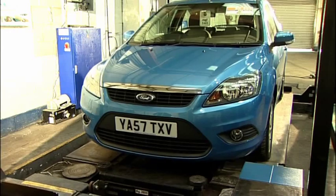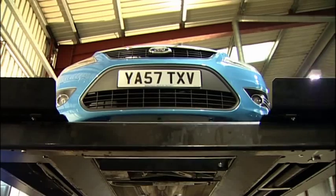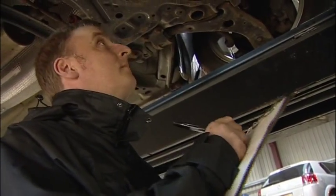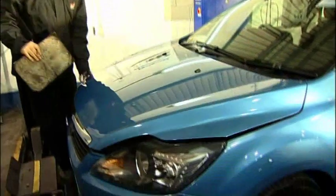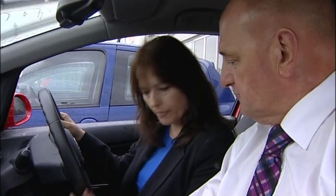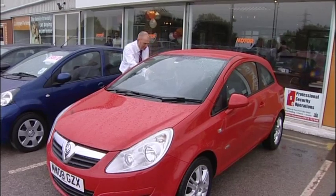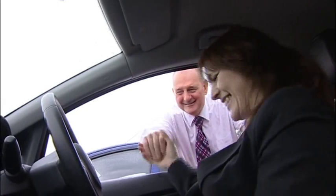After your order is taken, the vehicle goes through our workshop for a comprehensive check and is then given a final clean ready for your collection. Our knowledgeable staff will show you around your new car to ensure you know how everything functions so you can drive away safely.